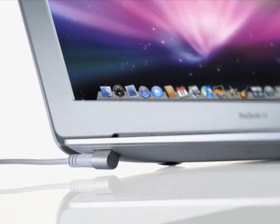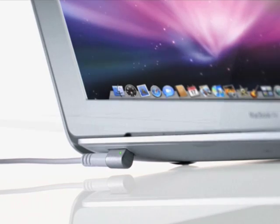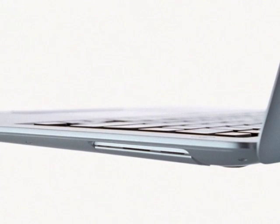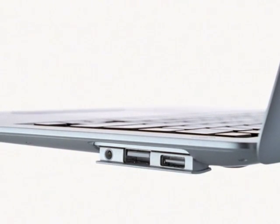The MagSafe power connector is located on the left side of MacBook Air. On the right side, all of the ports are hidden behind this little flip-down door. Simply pop it open, and you'll find a headphone jack, USB port, and a new micro DVI port, which not only supports DVI,